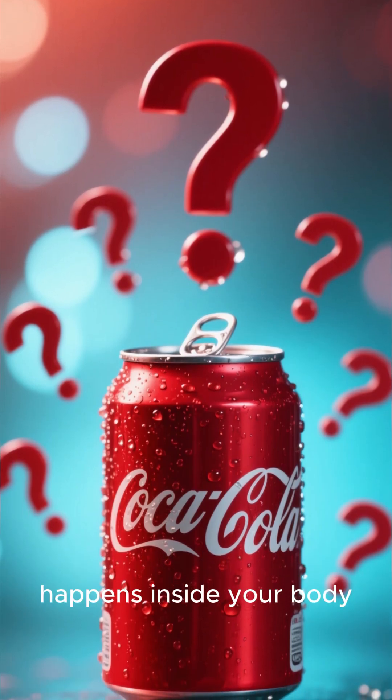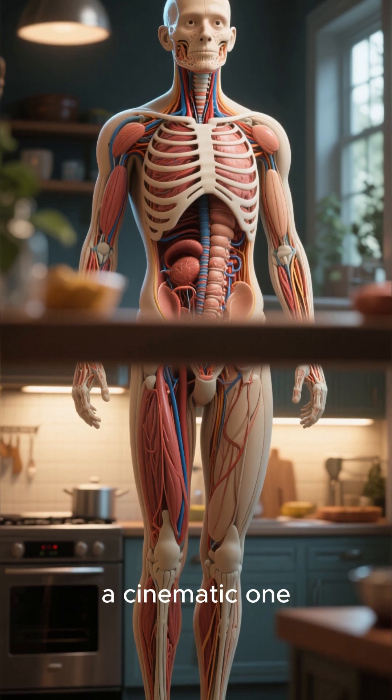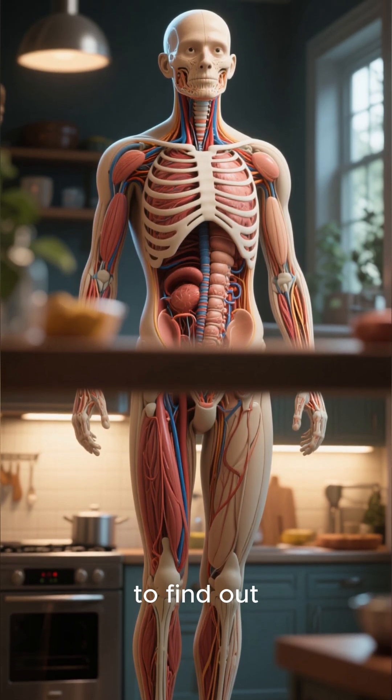Ever wondered what really happens inside your body when you drink a can of Coca-Cola? Let's take a journey — a cinematic one — deep into the human anatomy to find out.